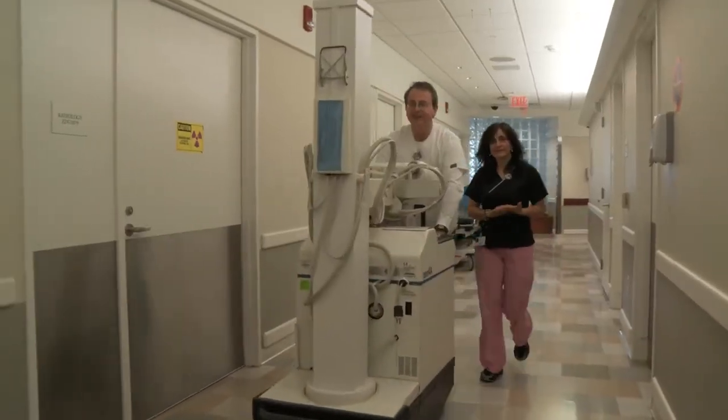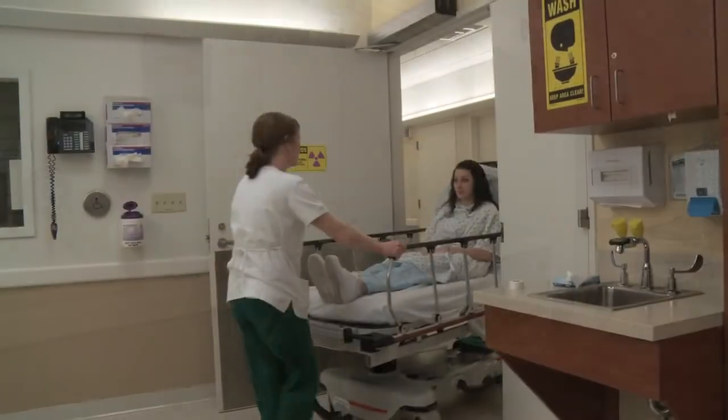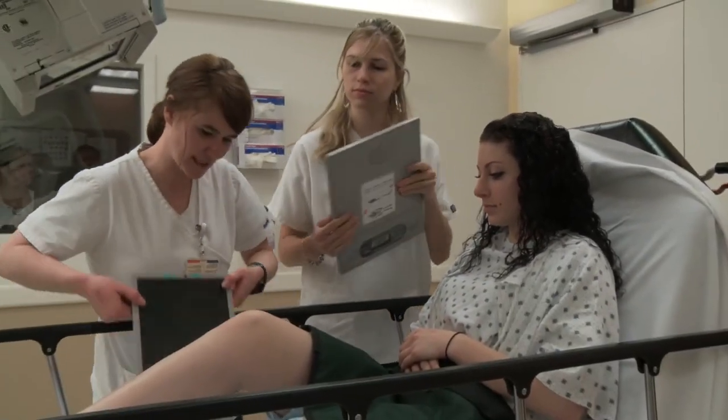Working as a radiologic technologist can be a rewarding career by itself, or it can be used as a platform for advanced studies such as a bachelor's degree in radiology, or advanced training in modalities such as MRI or CAT scan. Middlesex Community College has articulations with both Quinnipiac University and University of Hartford.